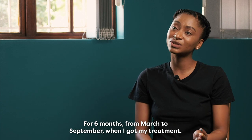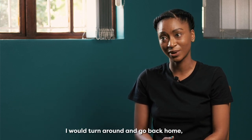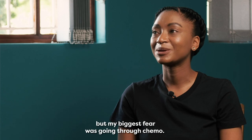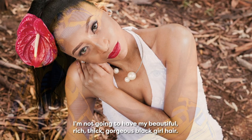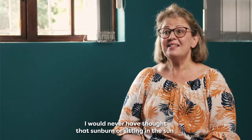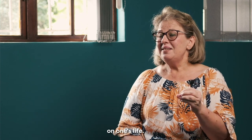For six months, from March to September when I got my treatment, I was getting in the car, going to the hospital, getting on the highway halfway there, then turning around and going back home — crying. I knew I was causing more damage to myself, but my biggest fear was going through chemo. What are people going to say? I'm not going to have my beautiful, rich, thick, gorgeous black girl hair. I would never have thought that sunburn or sitting in the sun could have such far-reaching and silent impact on one's life.